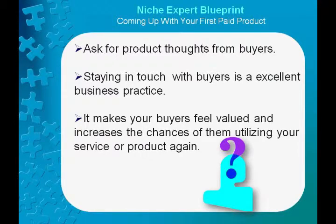Staying in touch with buyers is an excellent business practice. It makes your buyers feel valued and increases the chances of them utilizing your service or product again. But many businesses give buyers the chance to communicate with passive statements like 'tell us how we're doing' or 'send comments or interests here.' Instead, be particular about the input you want. Invite buyers to provide ideas about what sort of products they'd like you to offer, or improvements they feel may be made to existing products.